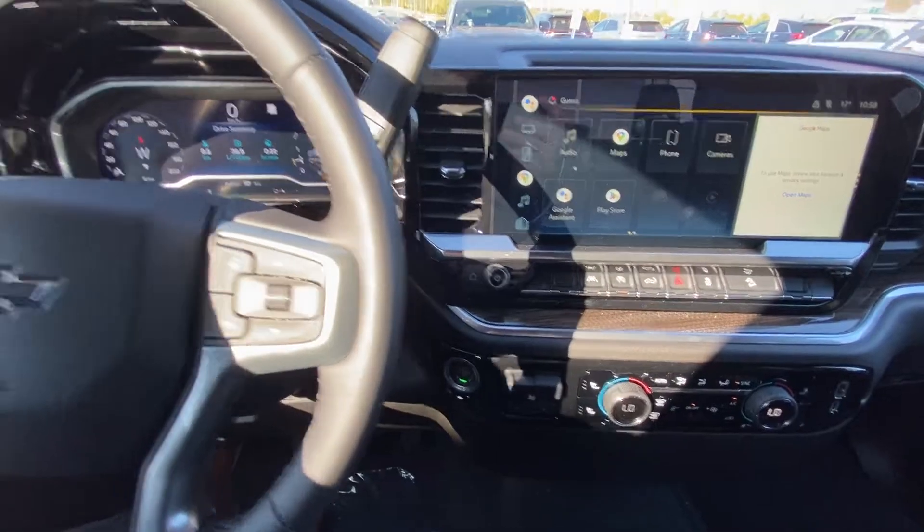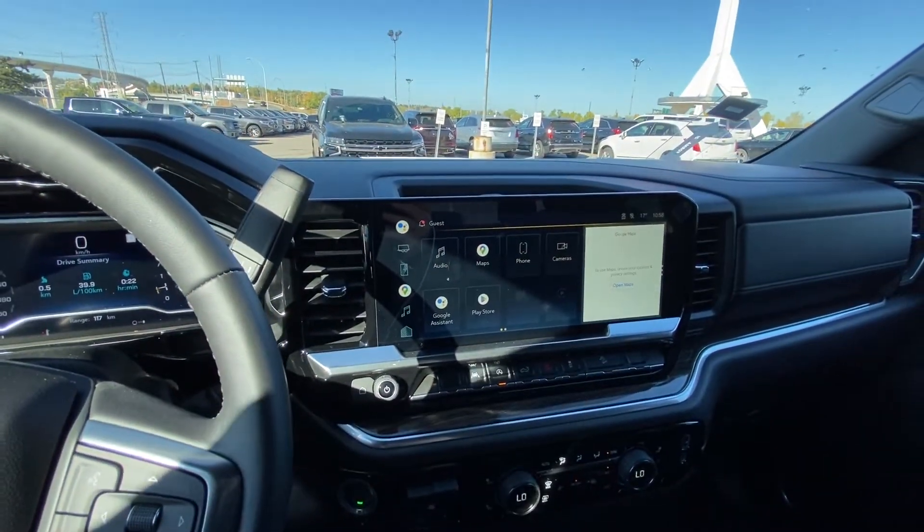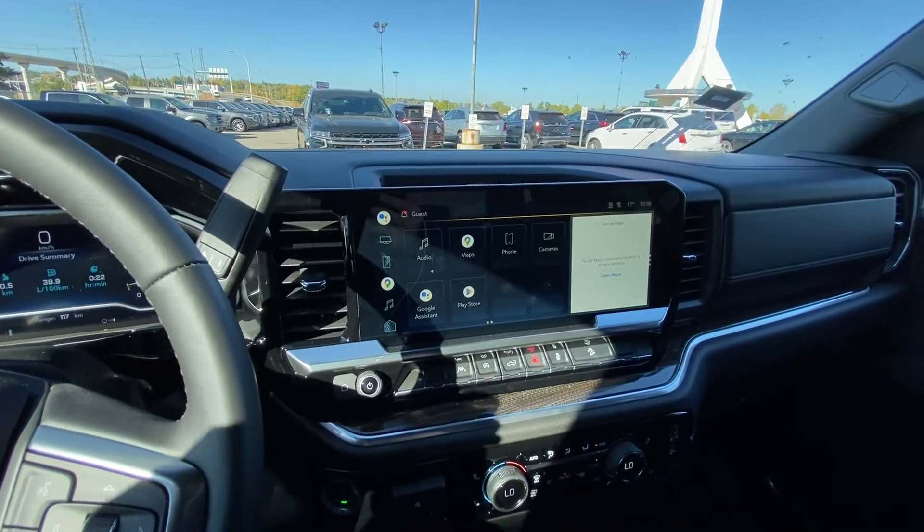We have a column shifter with push button ignition, and a full digital gauge cluster as well. We do have the 13.2 inch touchscreen up front.